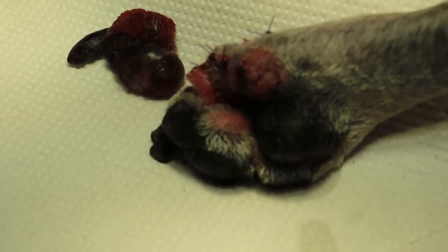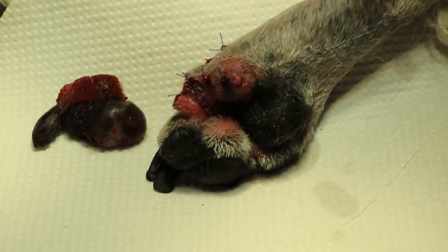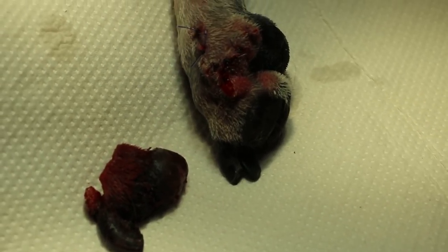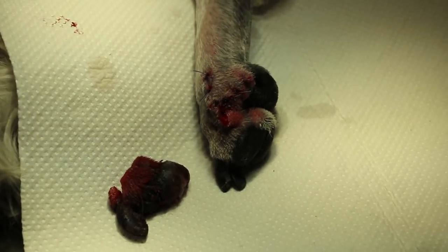The infected pad has been removed by amputation of the fifth digit. That would be bandaged, so bandaging.